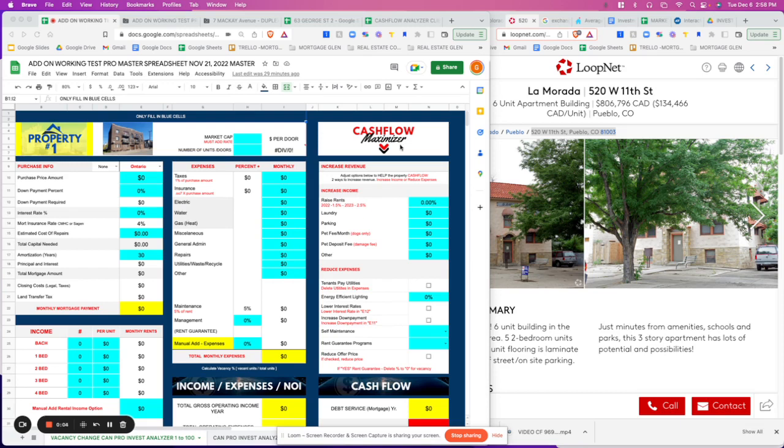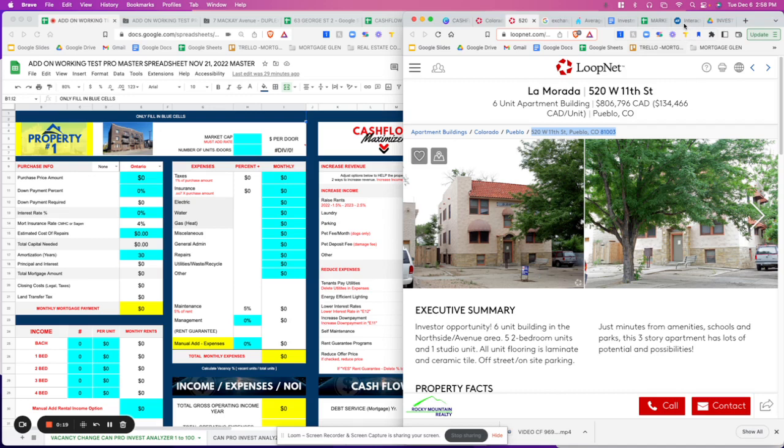Let's analyze another deal in the US. A lot of people ask me, 'Glenn, how do you pick your properties?' Let me show you what you're going to get with the software — with this spreadsheet.